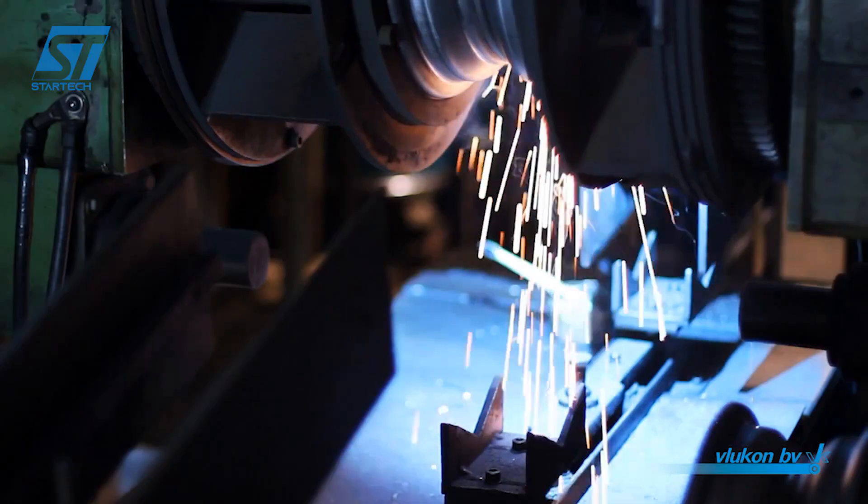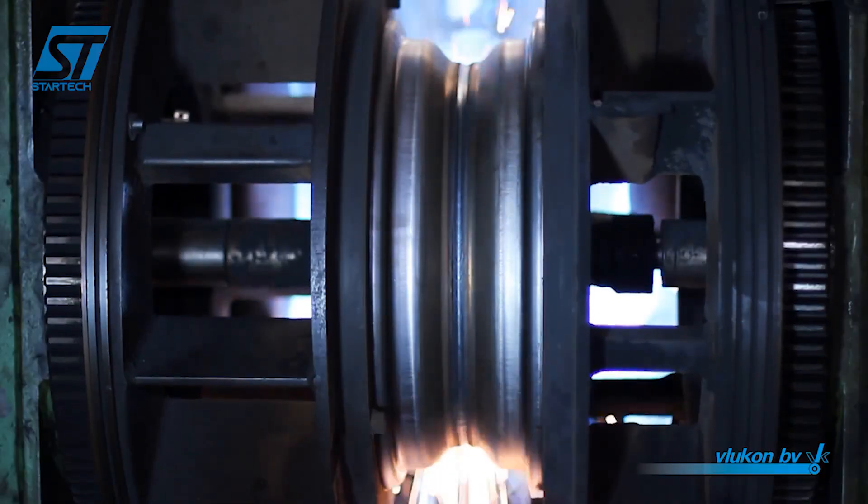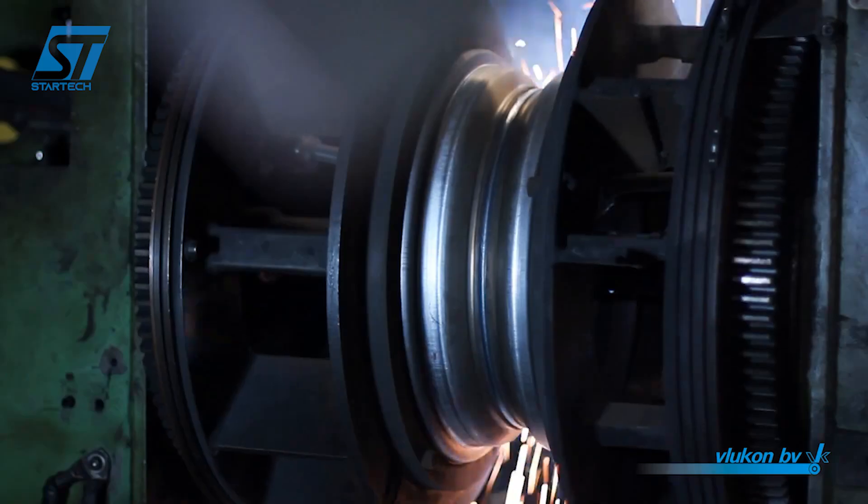Finally, finished wheels undergo rigorous fatigue and load testing to simulate real-world conditions and confirm their structural integrity.